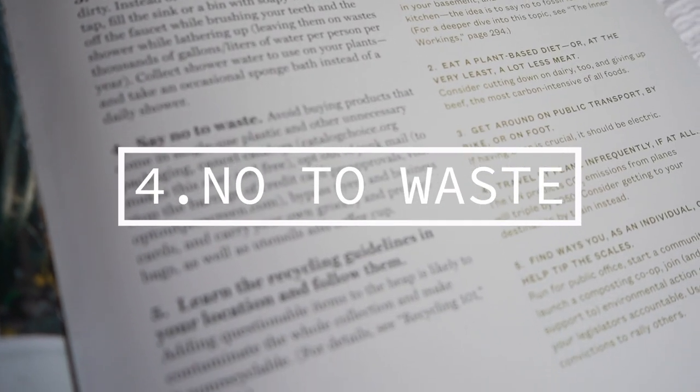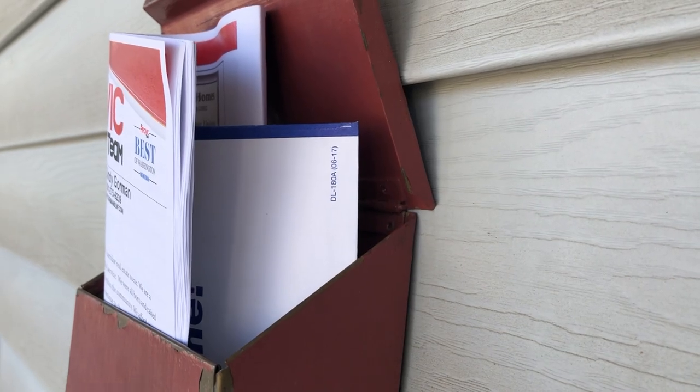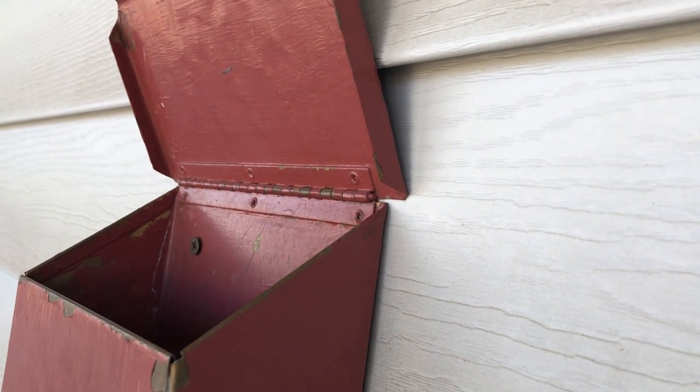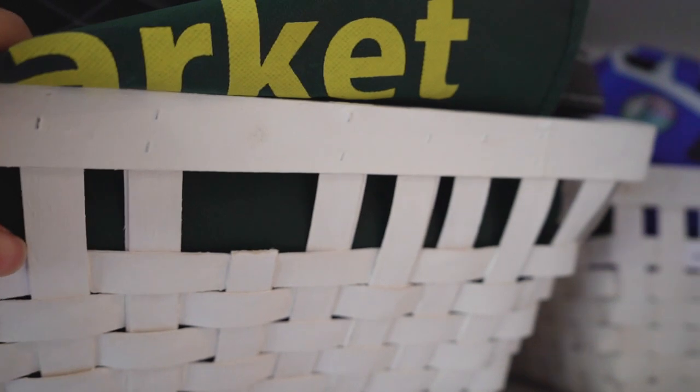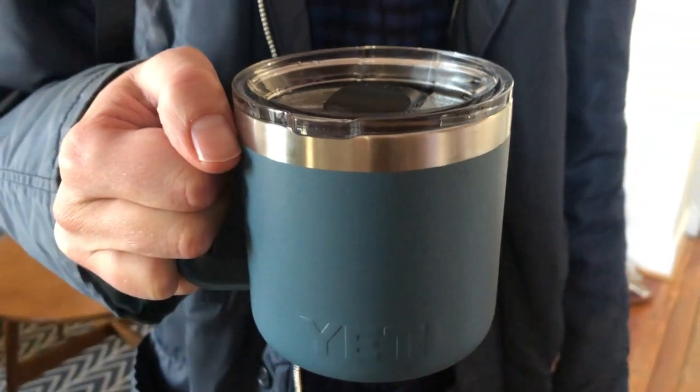The fourth easy habit is to say no to waste. Avoid buying products that come in single-use plastic and other unnecessary packaging. Cancel catalogs, opt out of junk mail, bypass flyers and business cards, and carry your own grocery and produce bags, as well as utensils and coffee cups.